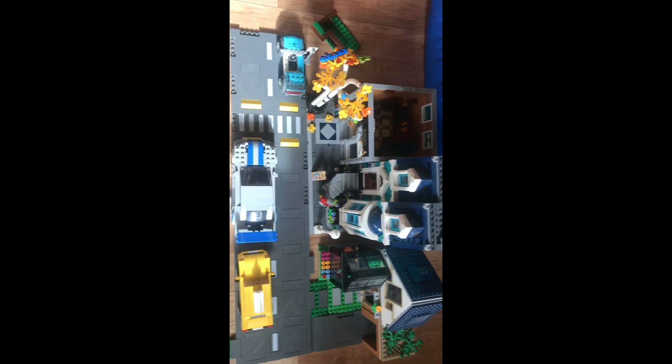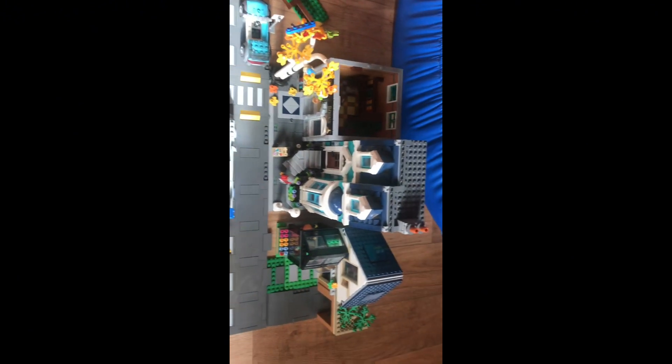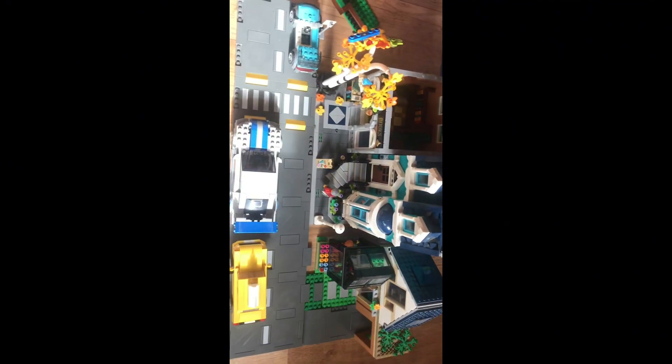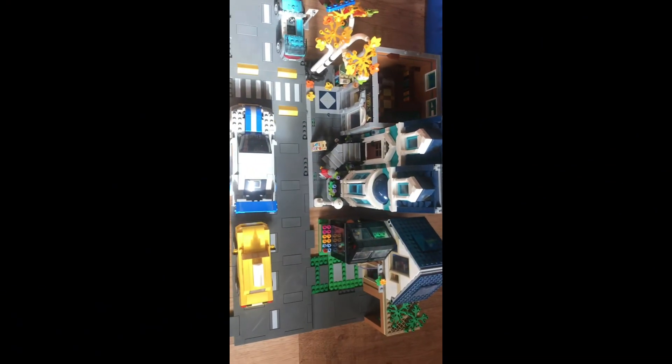I really hope you enjoyed that stop motion. It took me a little bit longer than I expected, but now I have to put this all back in tiny boxes. Wish me good luck and I hope to see you all next time. Bye!